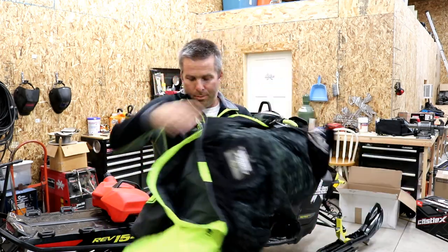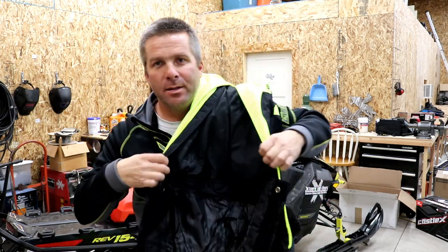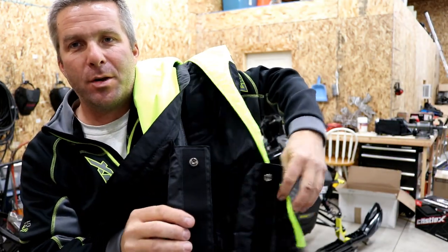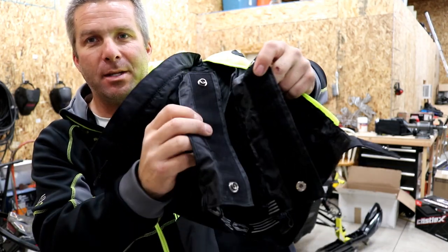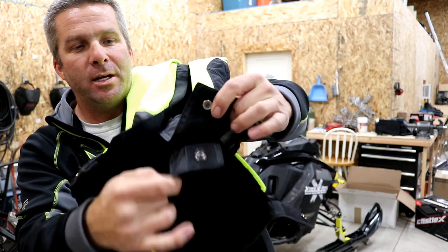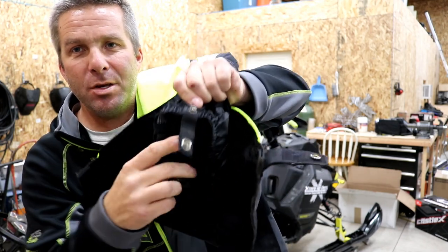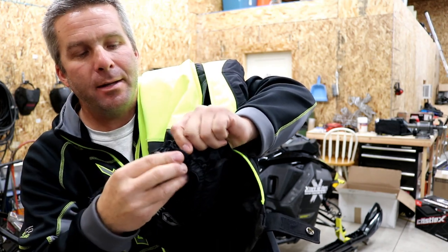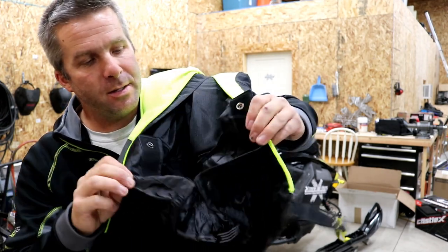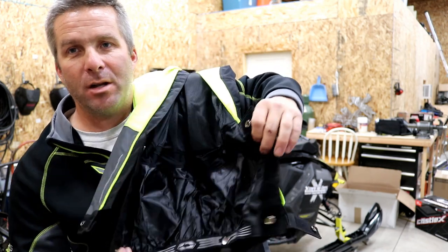Going into the snow gator part at the bottom — nice, big, wide snow gator. Big, wide velcro with a snap at the top and the bottom. You put this around your boot — it's got the stretchy area and then the snap you can wrap around your boot to keep it secure down against your boot. It's nice and wide, big and wide, and makes a good tight seal around your boot.